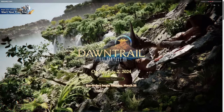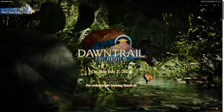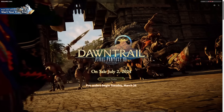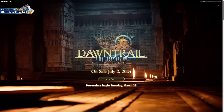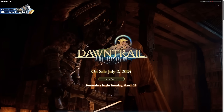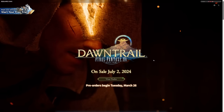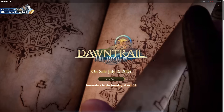Hello and welcome back to another news video for Final Fantasy XIV. Yesterday, on the 23rd of March, we had the PAX East panel for Final Fantasy XIV and Dawntrail. We got a release date of active service going live on July 2nd, 2024 — less than three months away at time of recording — and early access dates of the 28th of June given to us. Pre-orders then begin for all versions on Tuesday, the 26th of March.